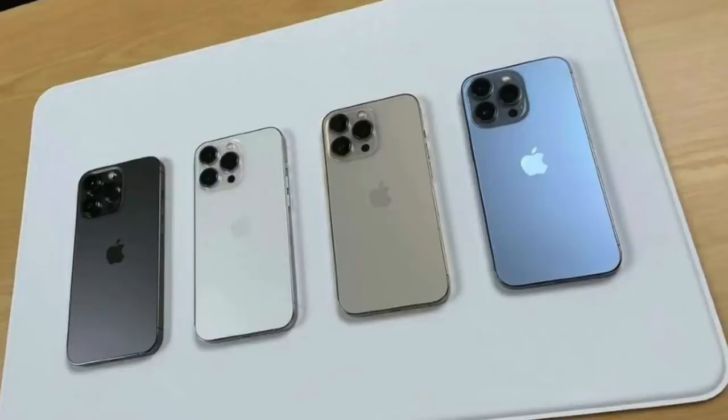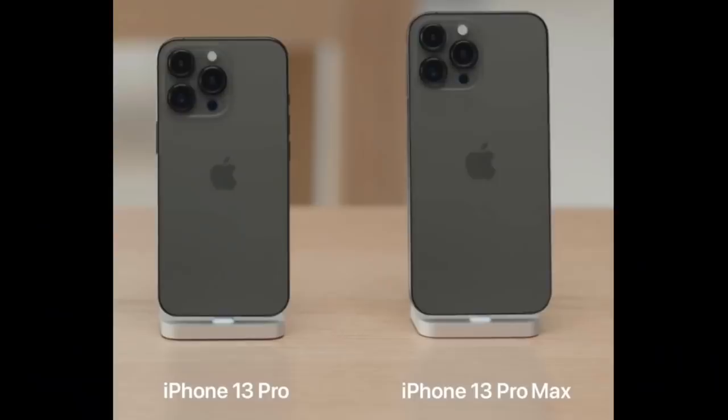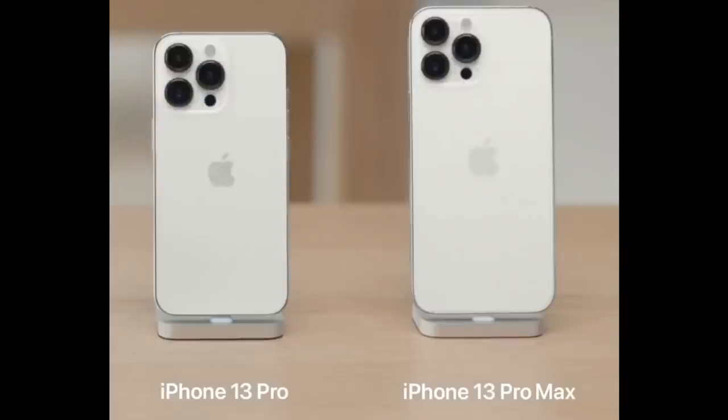Let's now shift focus to the pro models. To no one's surprise, graphite and silver look near identical to the last versions — they're always the safe options to get, and there's nothing much to say about these colors.